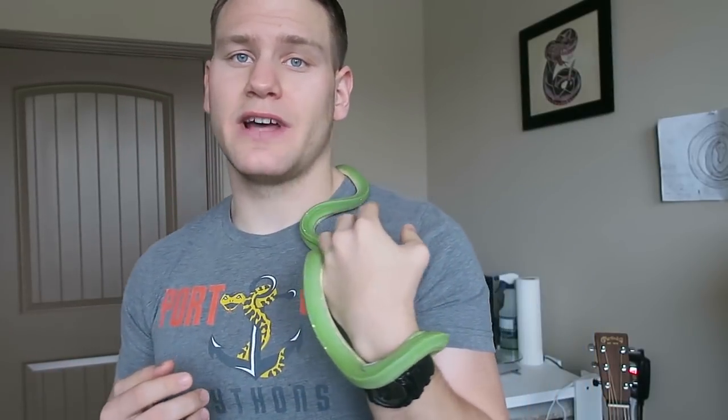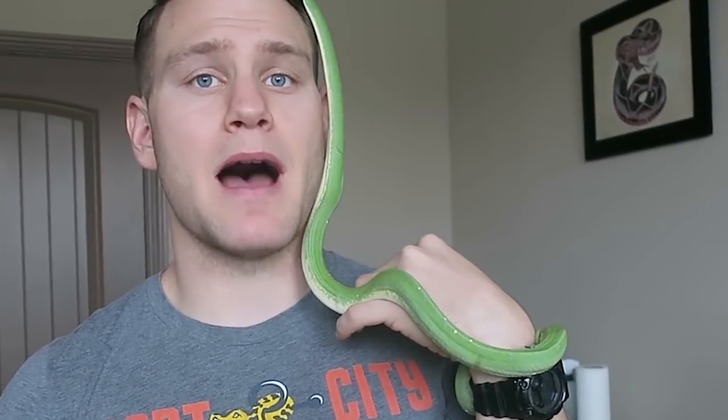Where can you get a green tree python? Unfortunately they aren't sold at a lot of shows, which is good and bad. If you see one at a show, a lot of times those will be imported babies — there aren't many green tree python breeders that attend shows. Make sure you ask where it came from and who bred it. If they say 'captive bred' and that's all they give you, that probably means it's not US captive born and bred. If they don't say they bred it, it's probably an imported animal.